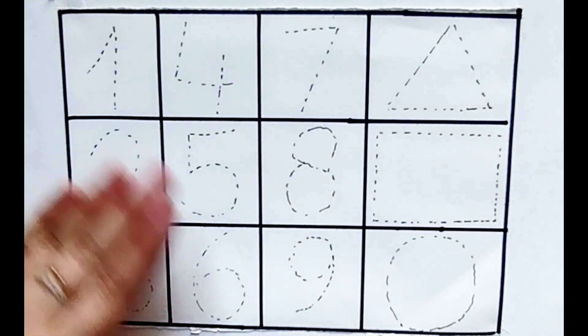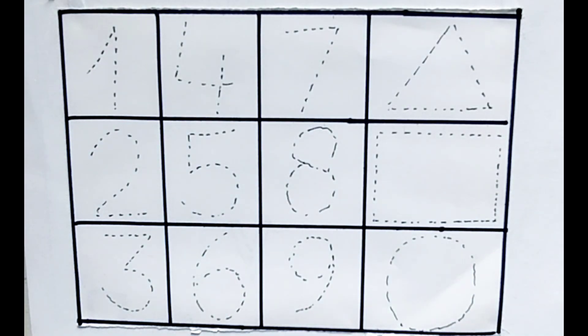Hello, so today we will learn some counting and shapes.